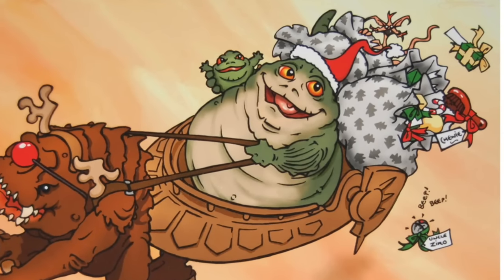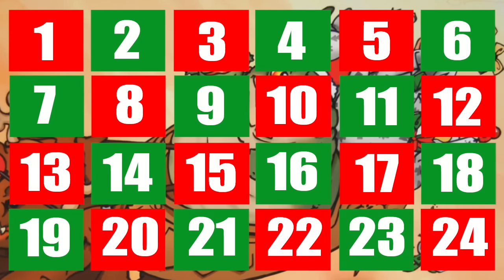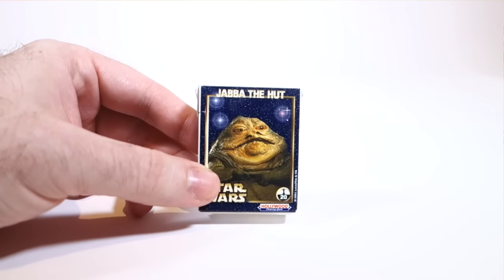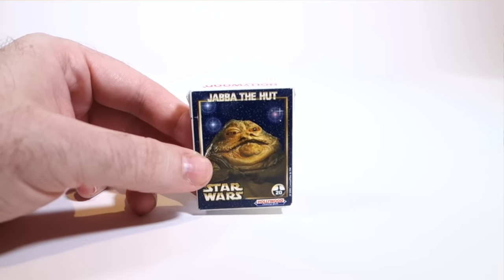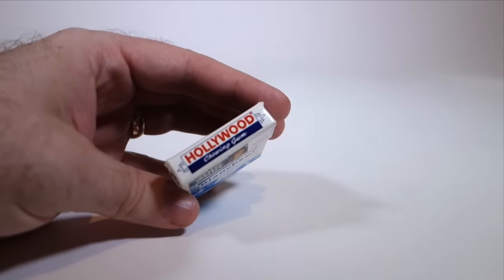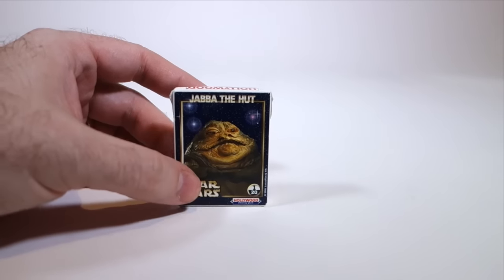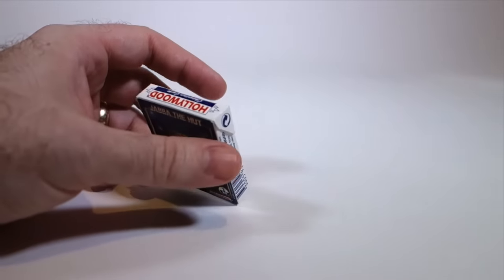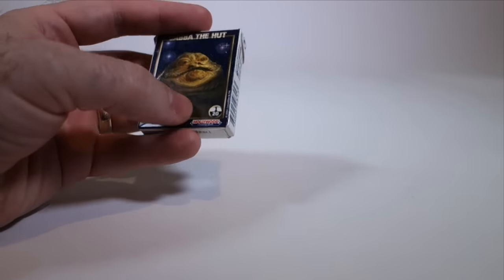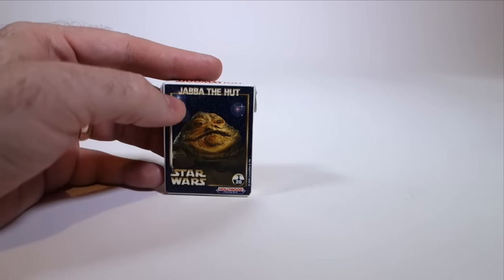To get things rolling, I'd like to look at our first item, and that is for day one: the Jabba the Hutt chewing gum. This is made by Hollywood Chewing Gum, which is of course a French company as you might expect, and this was released in France as part of a 20-character series of Star Wars characters, Jabba being number one of 20 as he should be.